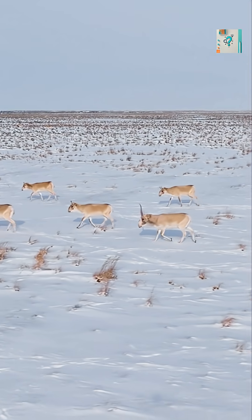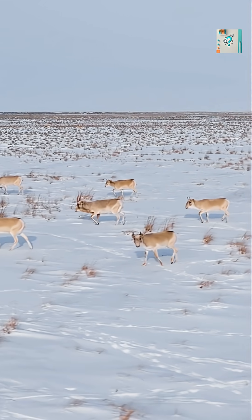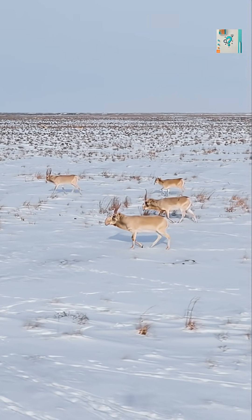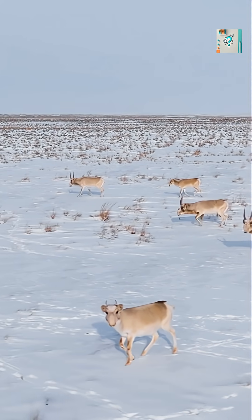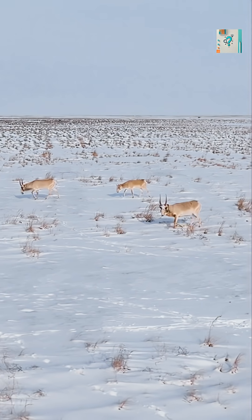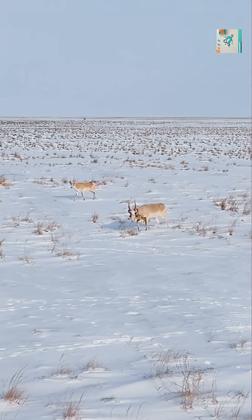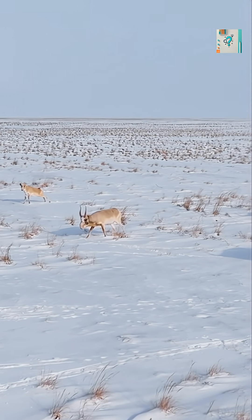This unusual nose is not a flaw. It's a masterpiece of evolution. It filters air, regulates temperature, conserves moisture, and enhances communication all at once. The saiga antelope survives where few large mammals can, not despite its strange nose, but because of it. What looks awkward is actually a perfectly engineered solution to life in extreme environments.